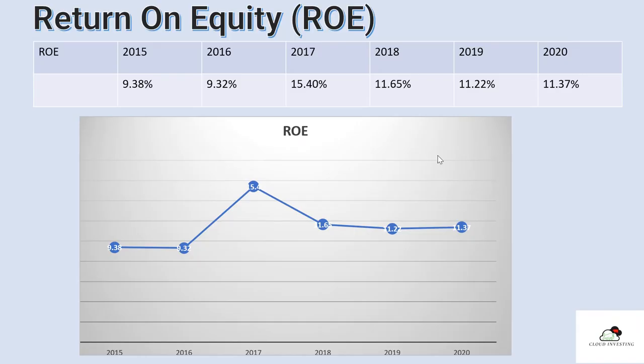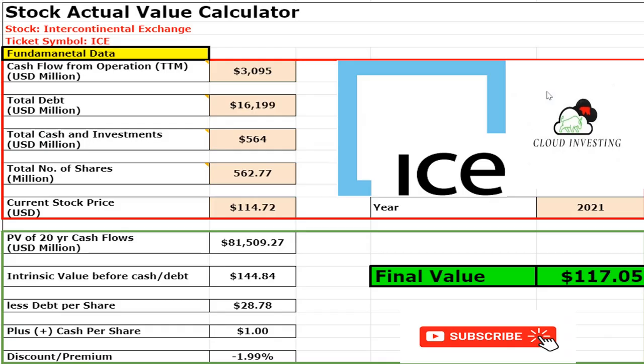On return on equity, it is very flat. You can see that from 2018 it's been about 11% all the way until last year. It's very predictable — a really stable company.